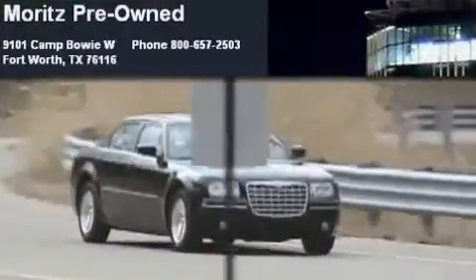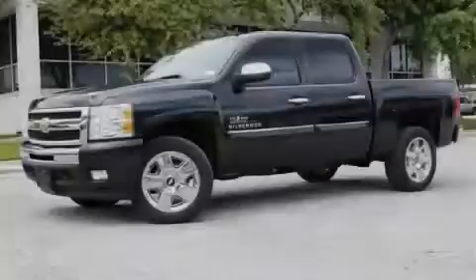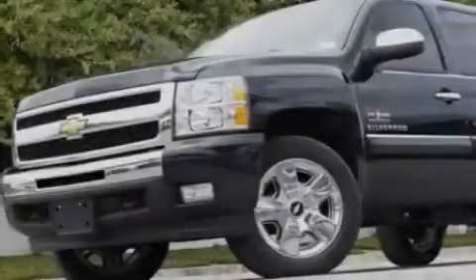Another fine vehicle offered by Moritz Chevrolet Chrysler Jeep Dodge. This is a brand new 2010 Chevrolet Silverado. It has the power to move what you need and the look too.